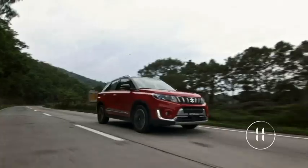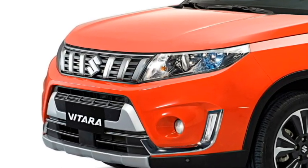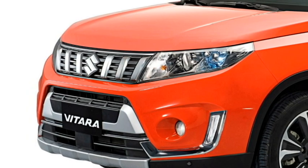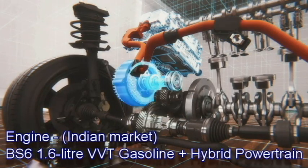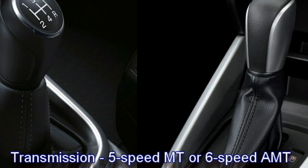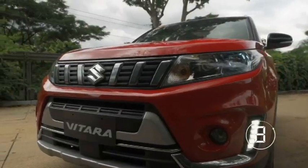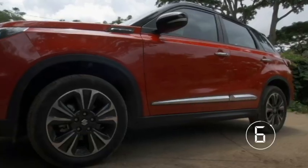Though there is no announcement from the company yet about the engine options for the Indian specification, we expect that the SUV will be equipped with a strong 1.6-litre gasoline hybrid engine along with 5-speed manual or 6-speed automatic transmission options. The SUV has been updated with a number of exterior and interior features.